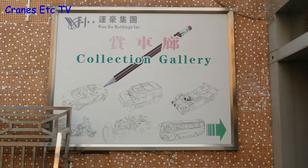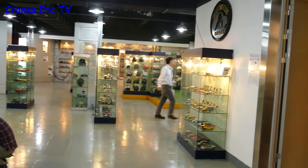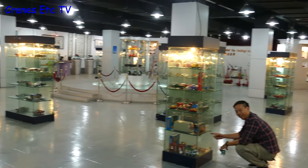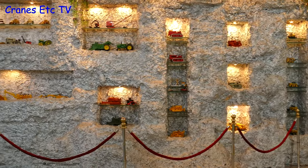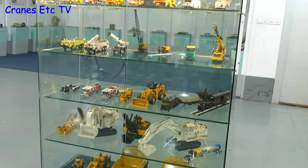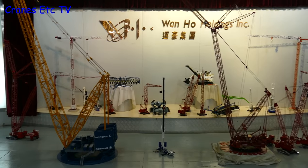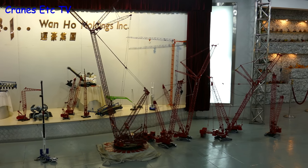Also at the Wan Ho factory they have their own collection gallery - another very large showroom that highlights all of the products they've made over the years, and it's certainly a large and impressive collection. Wan Ho has produced models of all types in many different sectors, but they've always had a big focus in the construction area. An impressive part of the display are the large cranes including the Mammut PTC and the Mano Tawoc range.